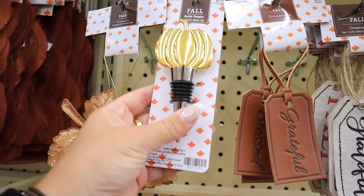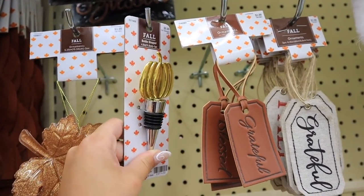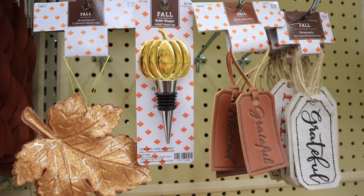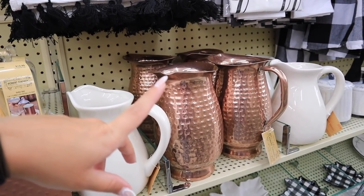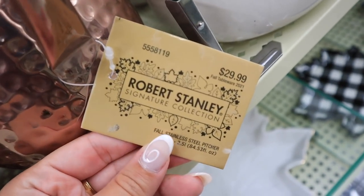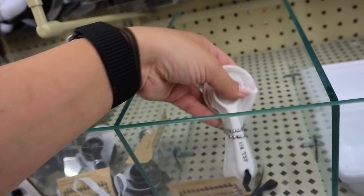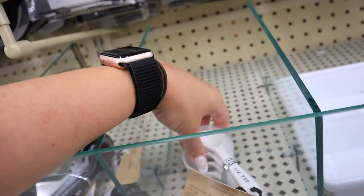This pumpkin wine stopper caught my eye for $8.99 — super fun for Thanksgiving or whatever bottles you're drinking but haven't finished. Very festive. The butter dish we've seen now comes in copper color. They also have this stainless steel copper-look item — it looks like legit real copper, but it says stainless steel, so it's a fake for $11.99. They have sets of ceramic measuring spoons — also in black with white writing. I really like these. I feel like I have a measuring spoon obsession.